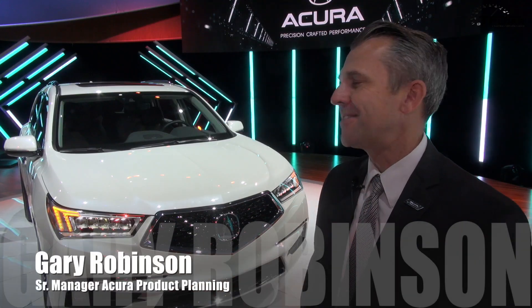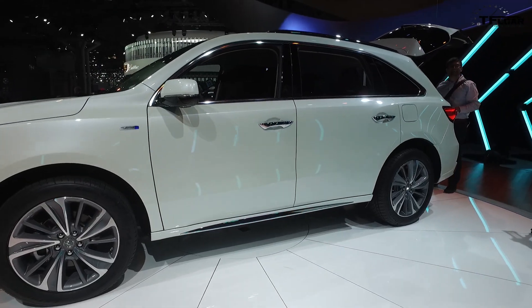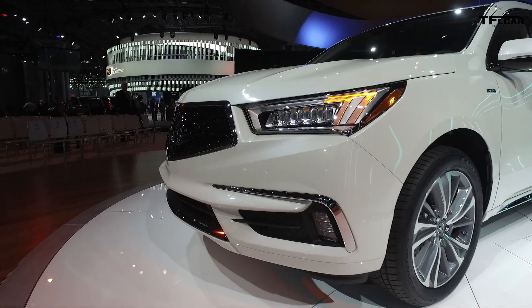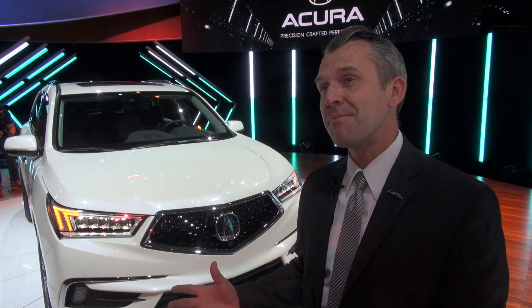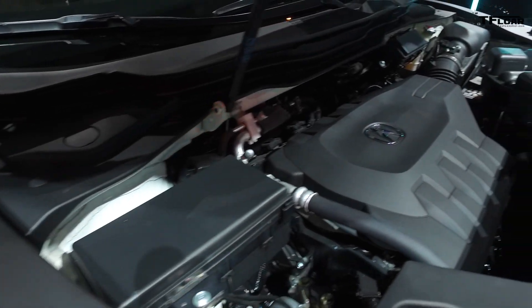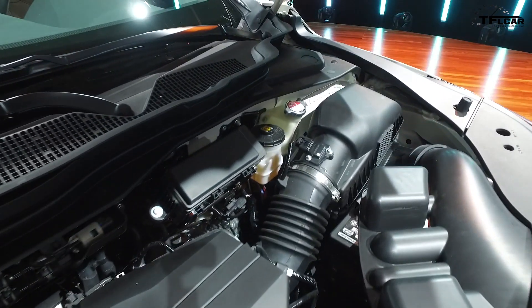So here we are with the 2017 MDX. Basically a mid-cycle model change, but an incredibly extensive one. The most noticeable thing is a new grille that we introduced in Detroit on our Precision Concept. Under the hood of this vehicle is a new hybrid model for the MDX — very exciting, boasting 35 more horsepower. This is a 325 horsepower car, but 7 miles per gallon better. So it's a really exciting new model for us.